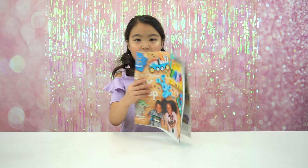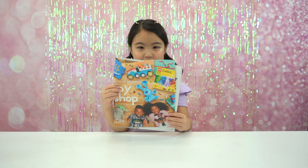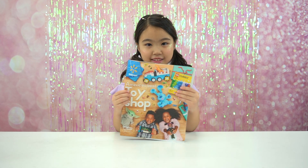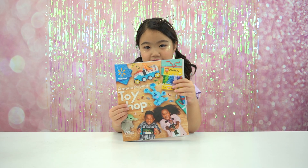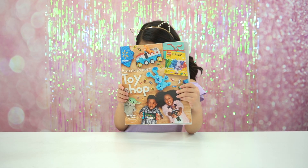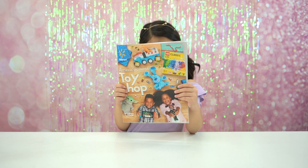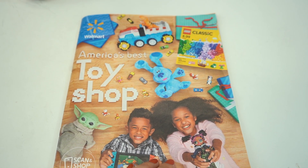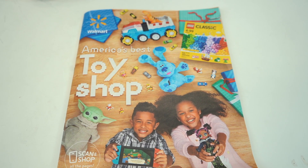Look what I have! Oh my gosh, Sophie, you have the America's Best Toy Shop Toy Catalog from Walmart? Yes! This is so exciting, you guys. This is the Walmart 2020 Toy Catalog. You guys want to take a look? Alright friends, I'm going to show you some cool stuff in this toy catalog.